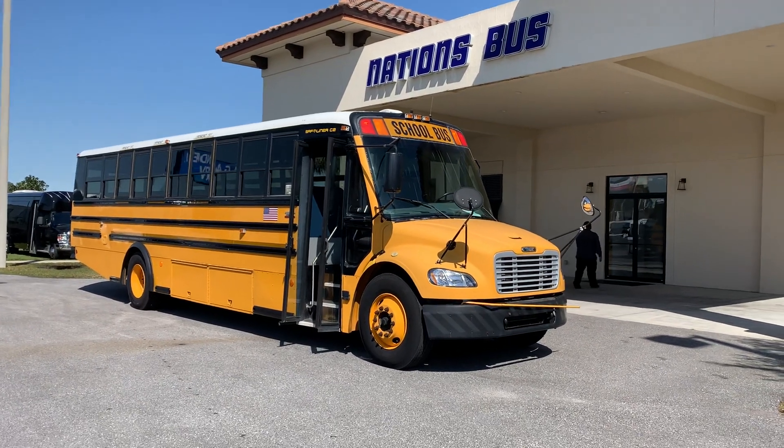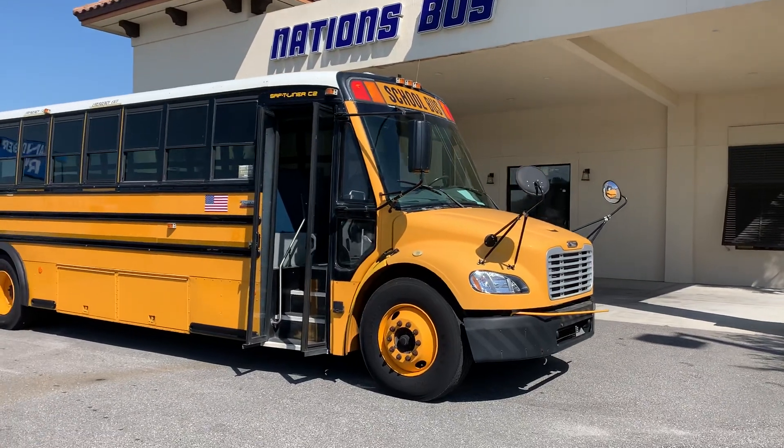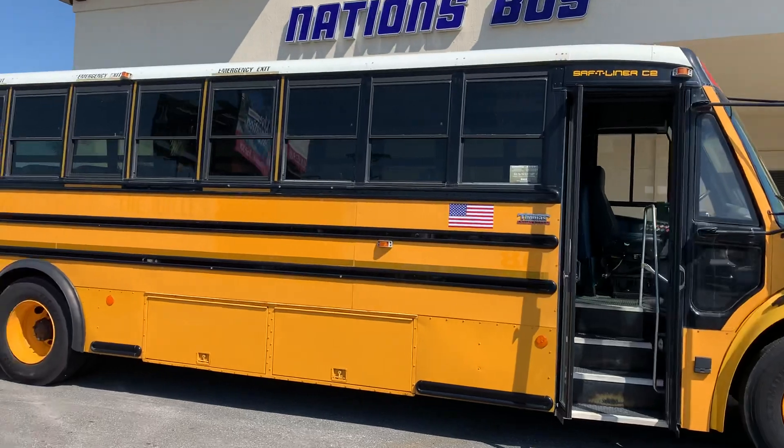Thank you for joining the Nation's Bus YouTube channel. This is a 2006 Thomas Safety Liner C2 school bus.